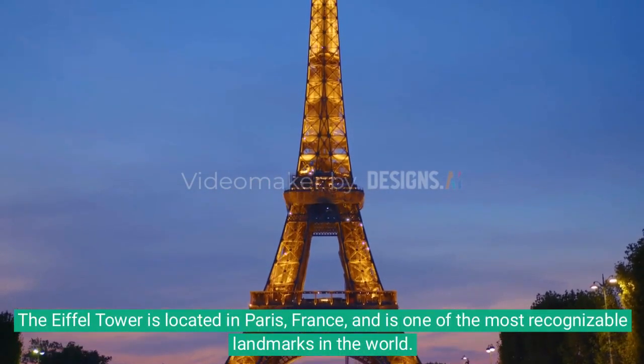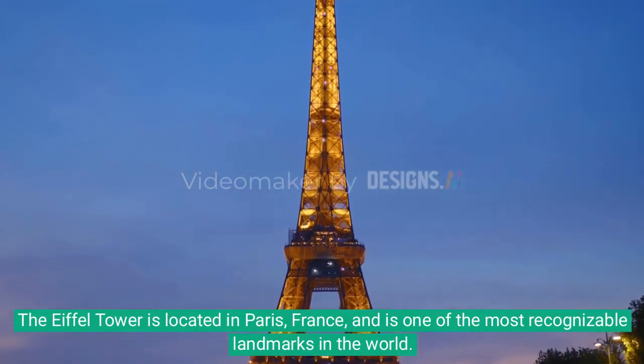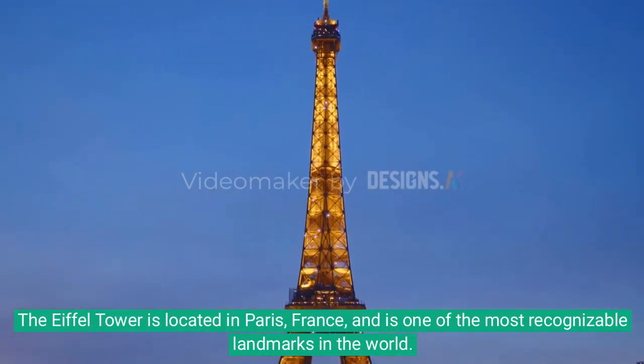The Eiffel Tower is located in Paris, France, and is one of the most recognizable landmarks in the world.